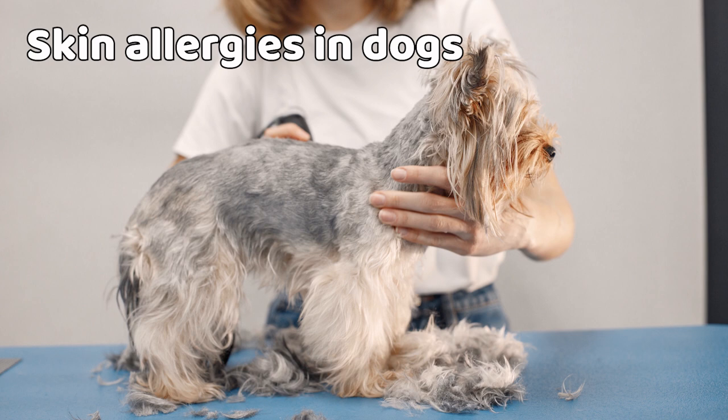Allergies can occur at any stage during your dog's lifetime. Some breeds are predisposed to developing allergies, including West Highland White Terriers, Wire-haired Fox Terriers, Golden Retrievers, Labrador Retrievers, Lhasa Apsos, Bulldogs, English Setters, Boxers, Dalmatians, and Sharpeis.